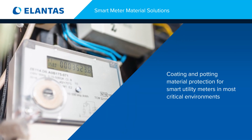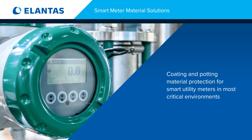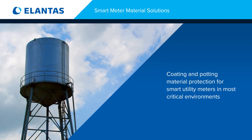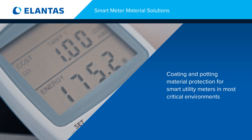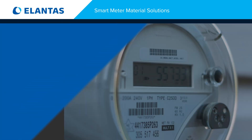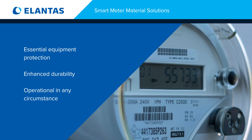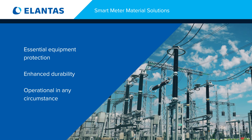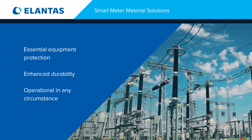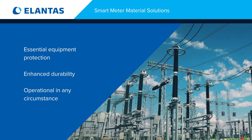Introducing Atlantis PDG's groundbreaking conformal coating and potting material solutions for smart utility meters, including leak detection devices, engineered for unrivaled protection in the most critical environments. Atlantis PDG has developed conformal coating and potting solutions that ensure essential equipment remains protected, durable, and operational for any circumstance in today's IoT world where real-time information is critical.